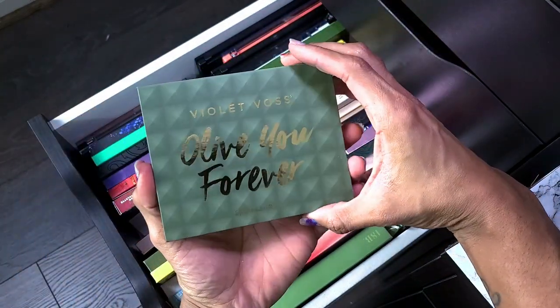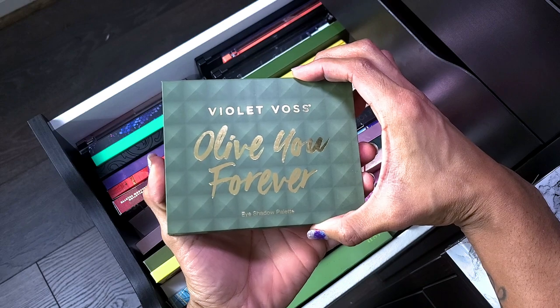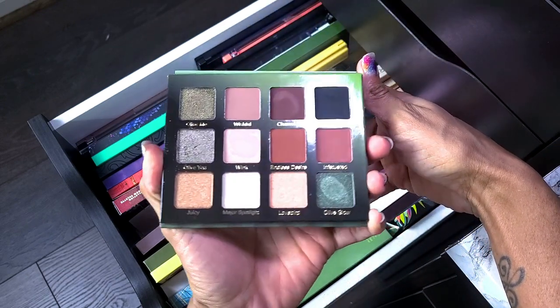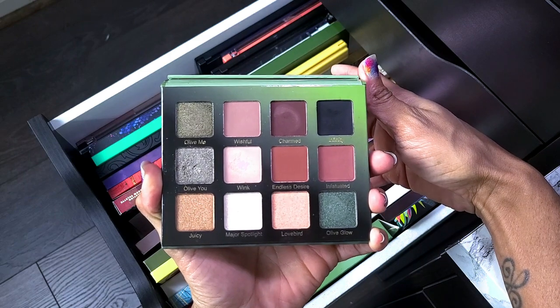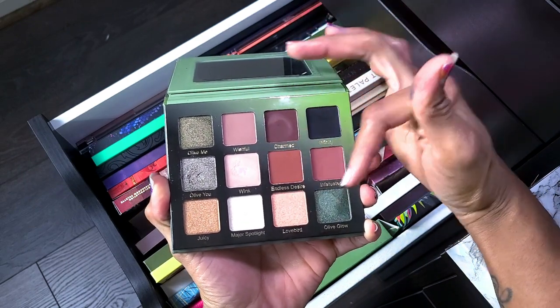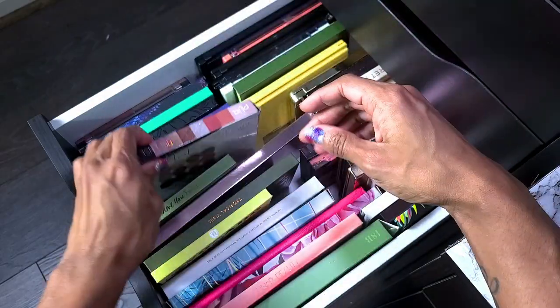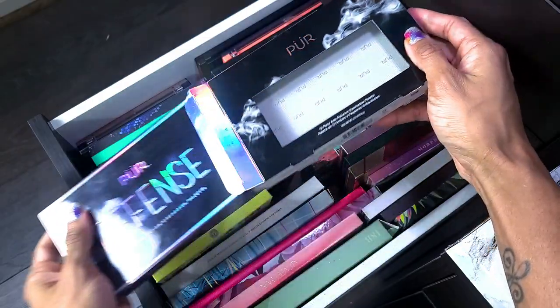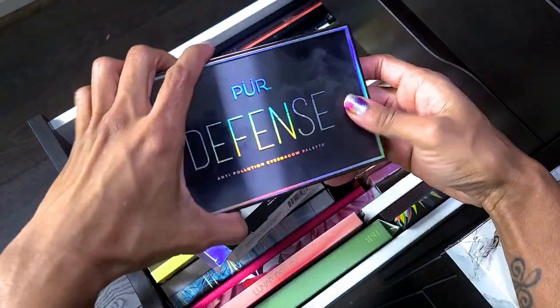This is the Violet Boss Olive You Forever palette. I've used it, loved it, and did a video review on it — it was gorgeous. Perfect neutrals with some greens — definitely not getting rid of it.